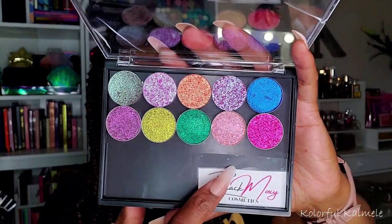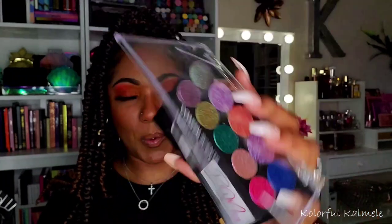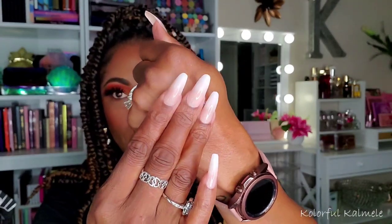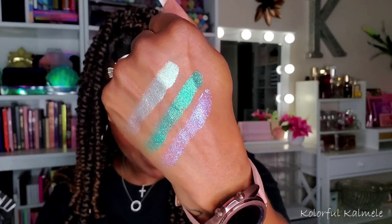I picked up some singles from Black Moxie Cosmetics — I have them in one of my little palettes with my ghetto label in the corner so I can remember which is which. Let me swatch a couple for you guys. Those are pretty smooth — really really pretty! Don't regret buying those at all.